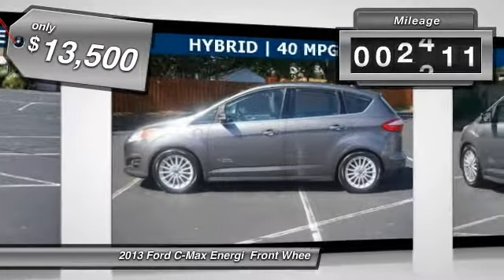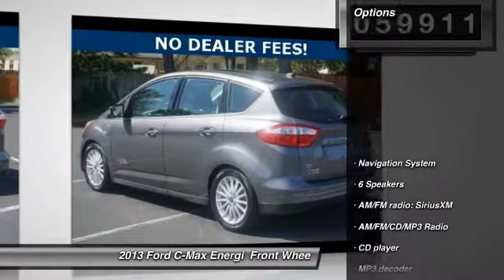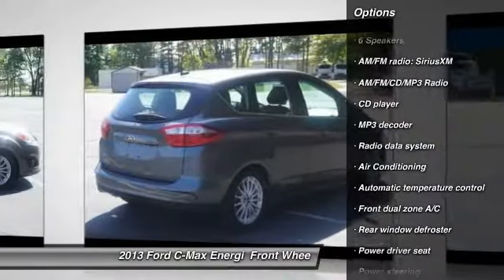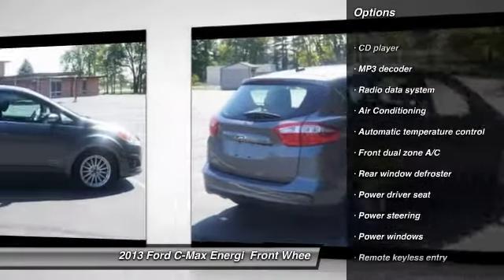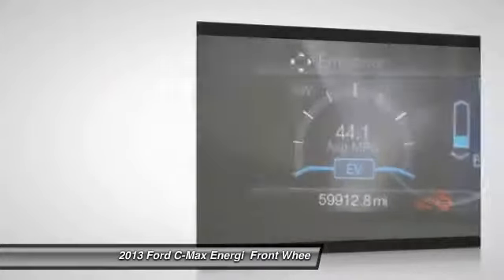This vehicle has less than 60,000 miles. Here are some of this vehicle's great options: traction control, heated seats, keyless entry, premium wheels, navigation system, panoramic moonroof, dual airbags, Bluetooth.